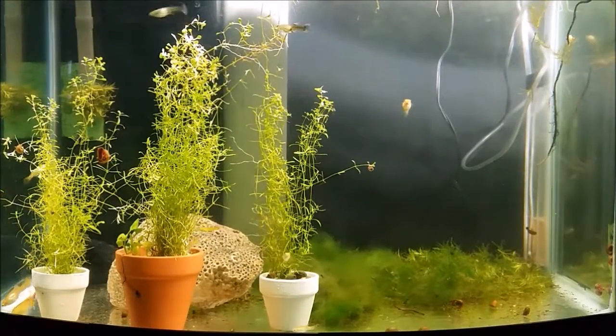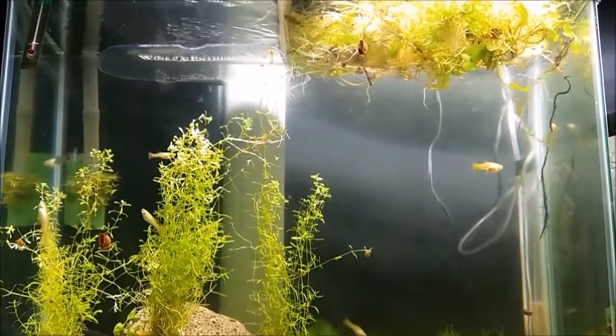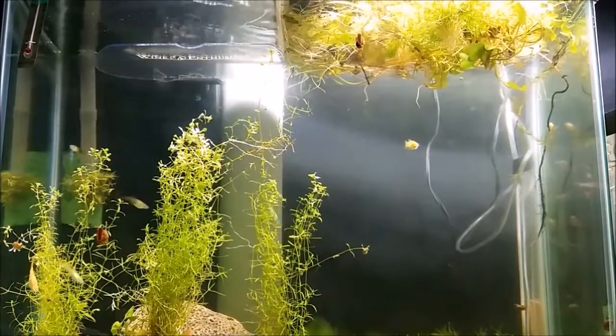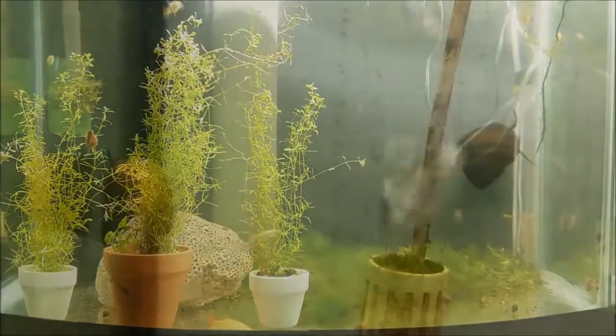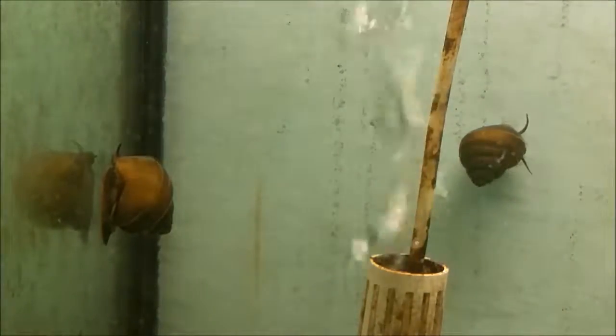Here's the grow out tank. These are basically just all virgin females, and I do my breeding in here for the babies. I pulled all these plants out of a pond — there's like leeches, all kinds of craziness. I put more moss in there. I don't know if it was a good idea or not. It turns out so far it's a bad idea.